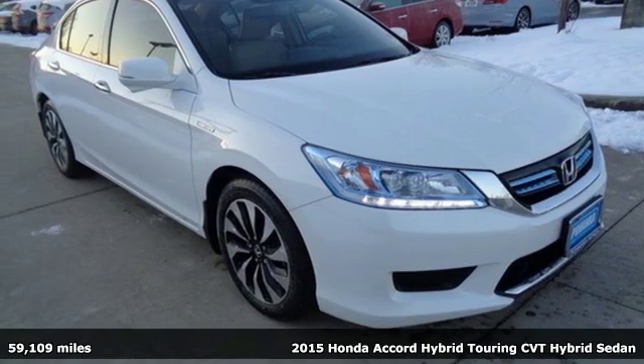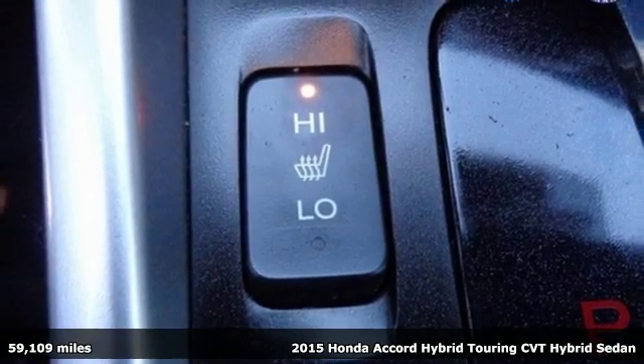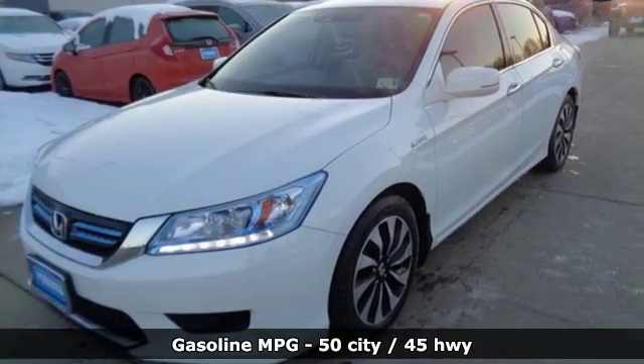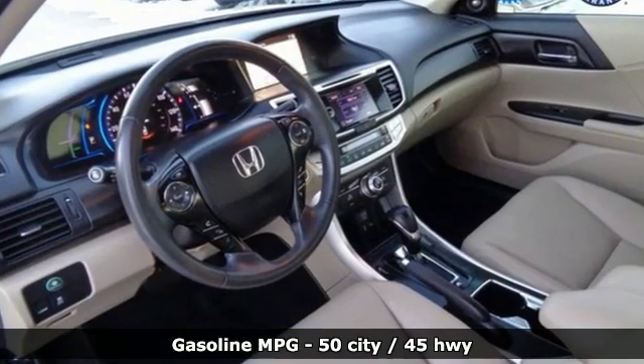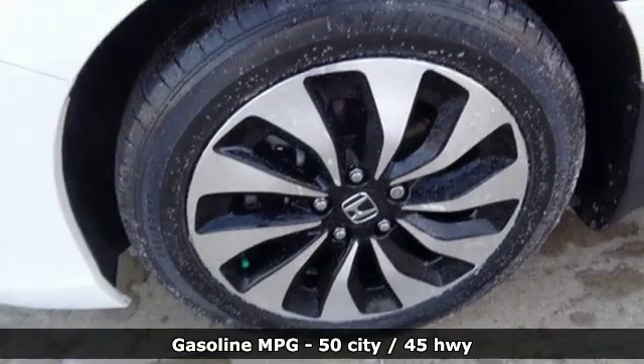It's a 2015 Honda Accord Hybrid. This Accord Hybrid offers refined elegance, technology that keeps you comfortable, connected and safe, and amazing fuel efficiency. Your friends will be green with envy. You'll look forward to every drive with features like these.